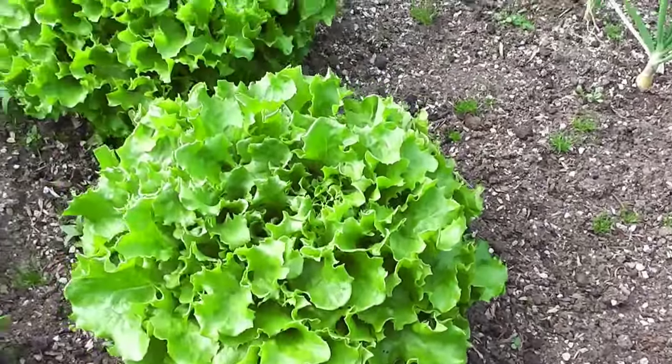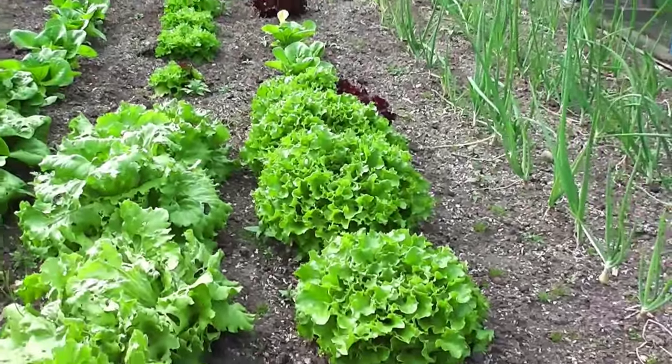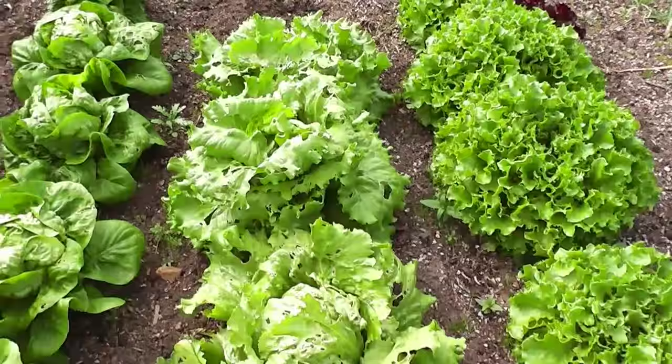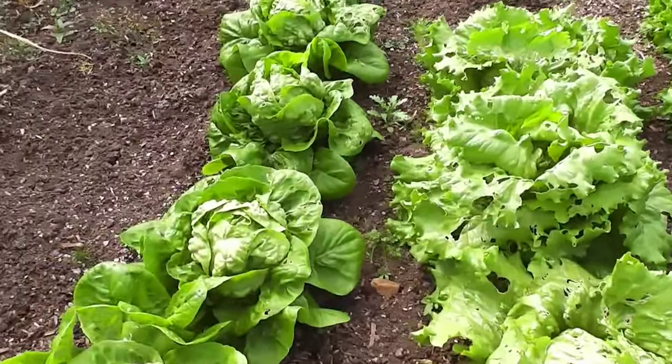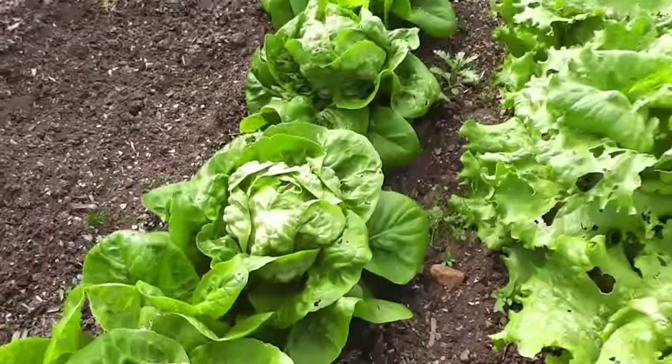They're really crispy, absolutely fantastic variety, really quick growing, don't seem to have any pests at all, and stand up to the hot weather. By the looks of it they don't seem to get affected by the slugs either. Little gems - same thing with the hearts, just eat the hearts and they'll be absolutely perfect.